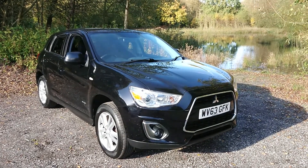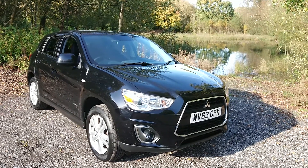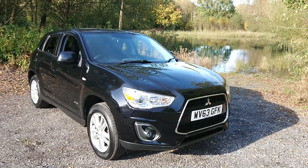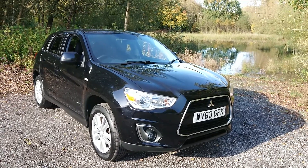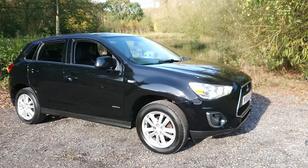Welcome to Maslow Car Centre. I'm pleased to offer this 2013 Mitsubishi ASX 1.6 4WD 5-door in metallic black. It has done 46,000 miles since new and has had two previous owners.